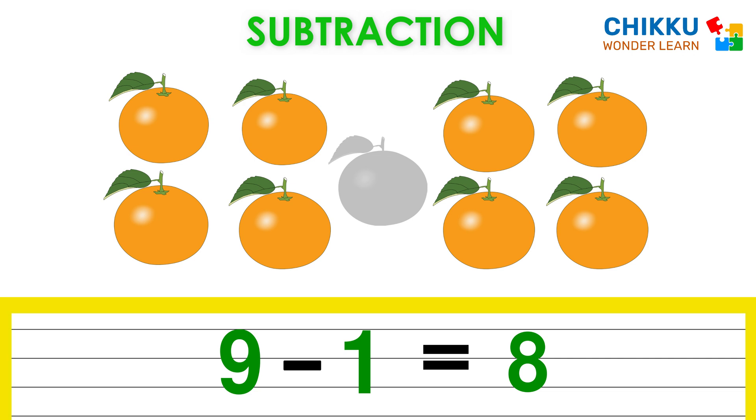Let's pick two more oranges. Now can you tell me how many oranges are there? Very nice. There are six oranges. Which means nine minus three equal to six.